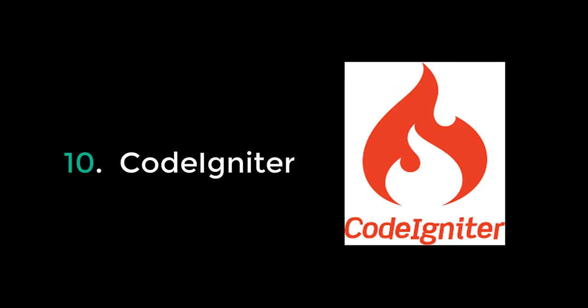Number 10 on this list goes to CodeIgniter, which is an open-source PHP web framework originally created by EllisLab. It's somewhat model-view-controller, though not a hundred percent MVC like other MVC-type frameworks. So number 10 is PHP CodeIgniter.